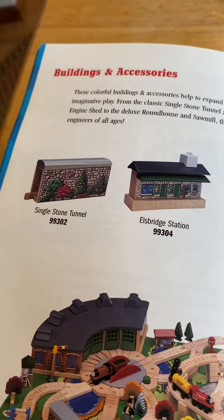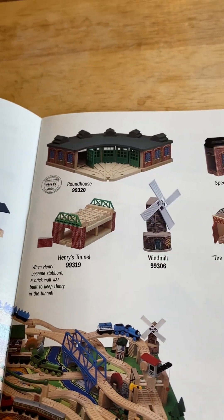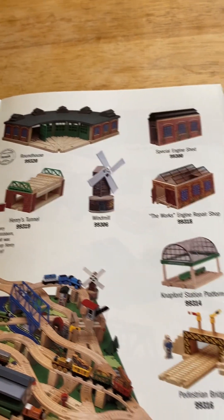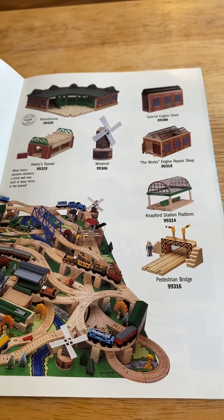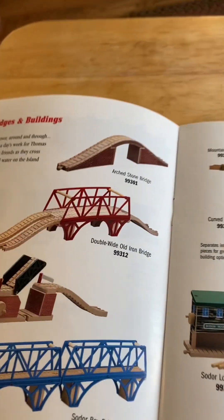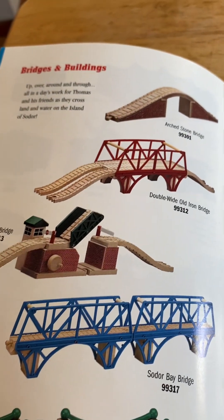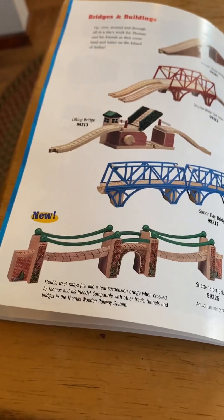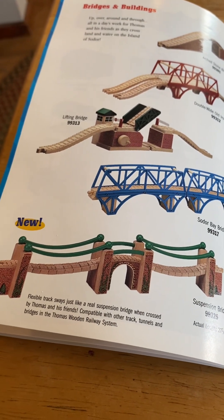Clickety clack rails, buildings and accessories. Got a single stone tunnel, eligible station, eligible platform, a roundhouse, special engine shed, Henry's tunnel with a brick, a wood mill, a wood mill, works entry repair shop, network station platform. The best pedestrian bridge along — bridges and buildings. There's an arch stone bridge, double wide old iron bridge, within bridge. New in 1998, get the suspension bridge, flexible track, regular expansion bridge.